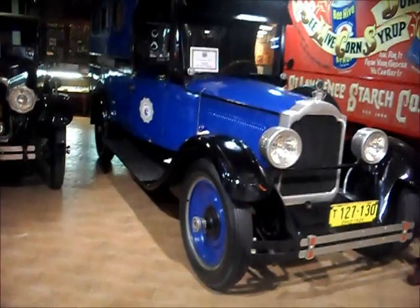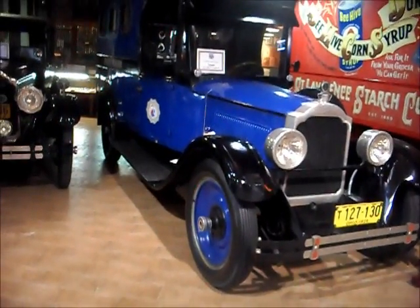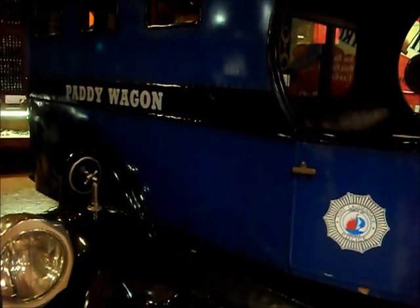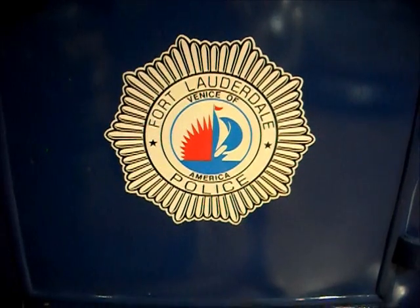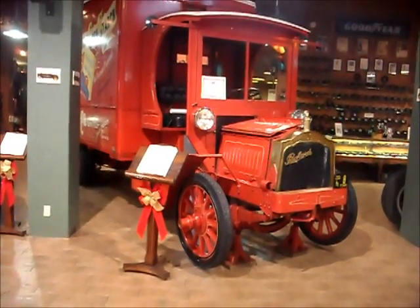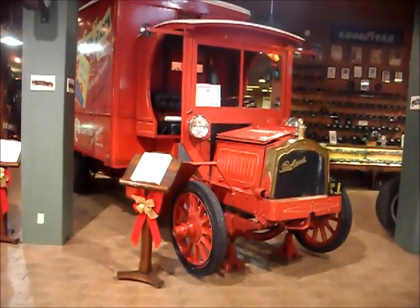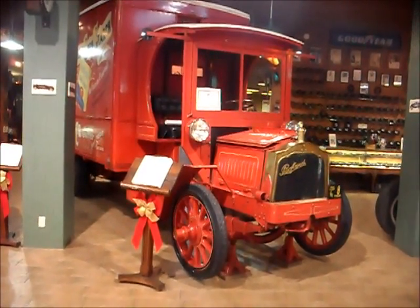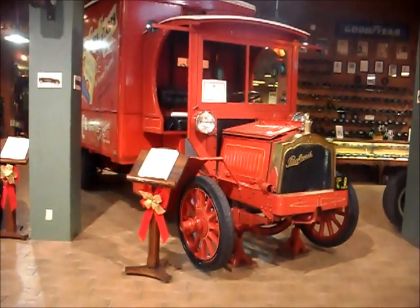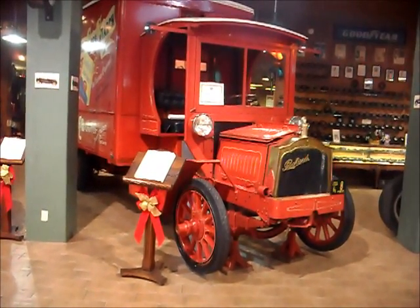A 1925 Packard Truck outfitted as a paddy wagon. It's a 1915 Packard Truck. Packard concentrated on making trucks from 1905 to 1923, when they dropped making trucks to concentrate on their motor cars, especially the 12-cylinder.